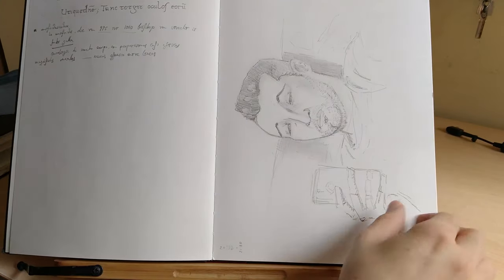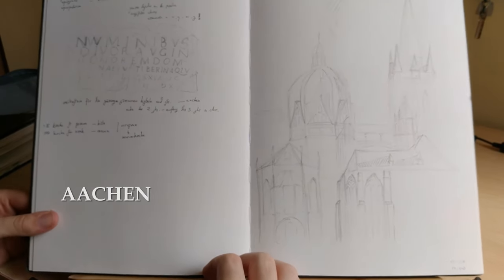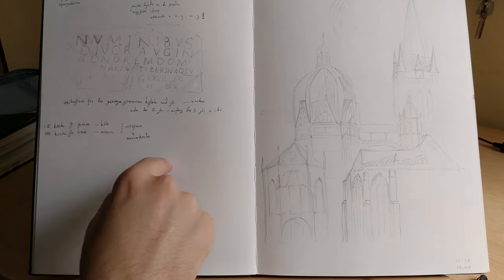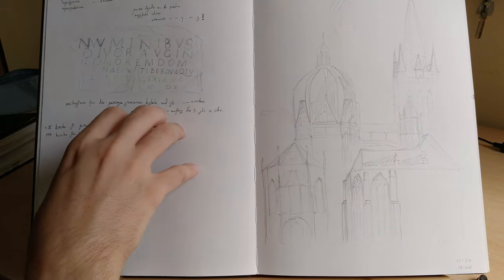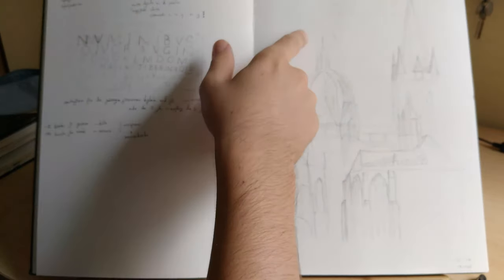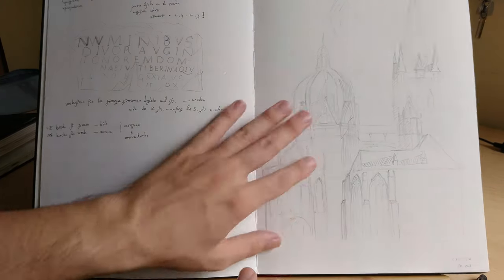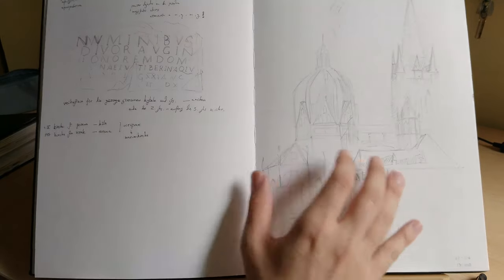After this I went to Aachen, which is very near Maastricht and Utrecht. I went from Wrocław to Utrecht, Amsterdam, and Lelystad, then back to Utrecht, and then to Aachen. This is the dome — this is not finished, actually, just a very rough sketch. I was with a friend of mine I happened to meet there in Aachen.